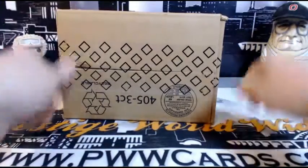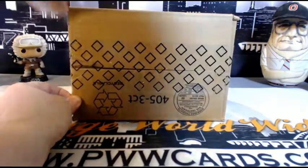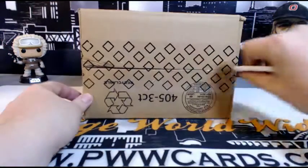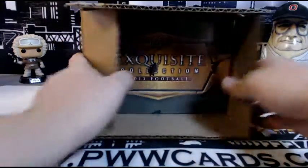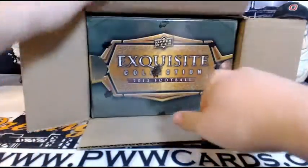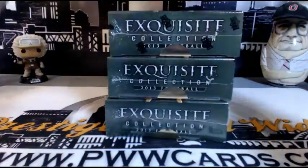As always, we use the checklist on groupbreakchecklist.com. If there's any card that's been traded or signed as a free agent since the checklist came out, we pay attention to that. If someone retired, they go to the team they played the most games for. We rely heavily on the checklist at groupbreakchecklist.com.